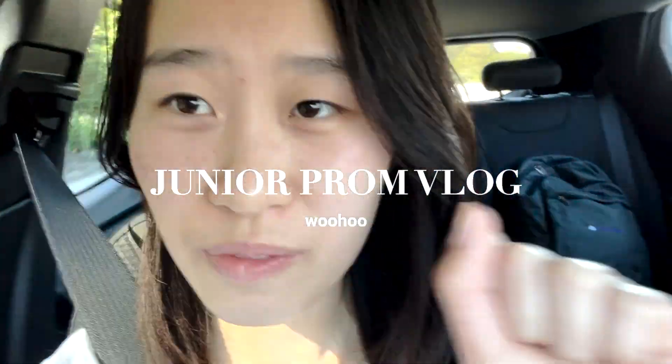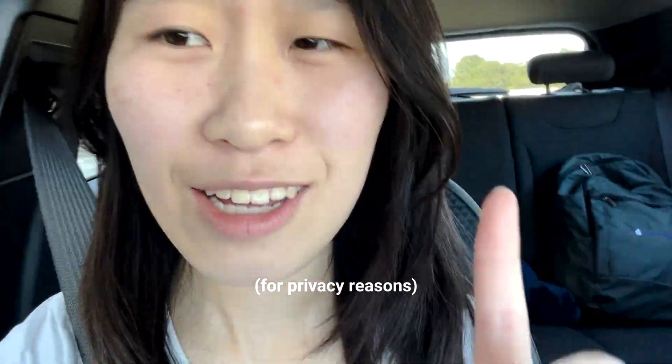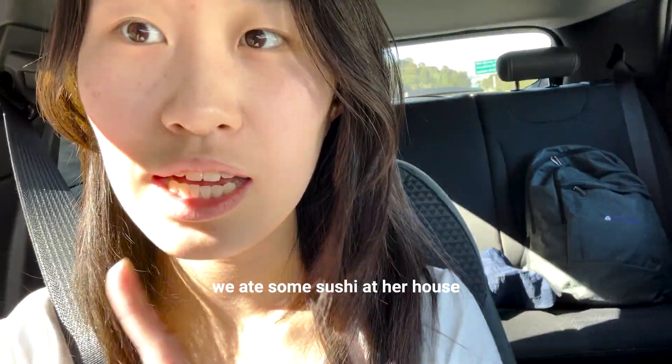Hi guys! Pro Vlog! Okay, so I'm heading to my friend's house right now, and we're gonna get ready at her house. Unfortunately, I'm not gonna be able to film anything for you, but I'll try my best to get some snippets. And then we're gonna go eat some dinner and then head to the venue, which is Asian Art Museum. Excited!